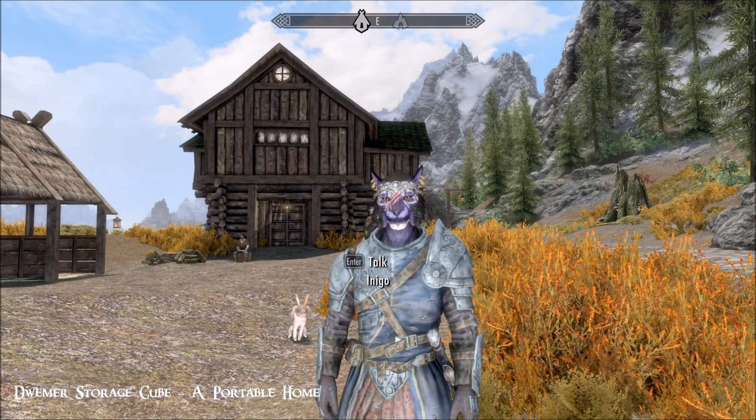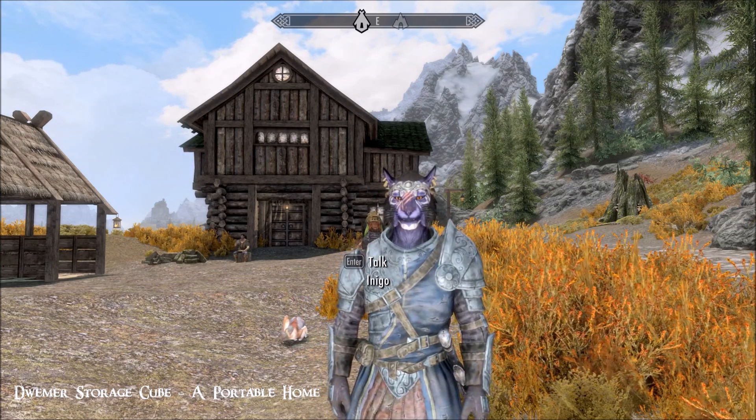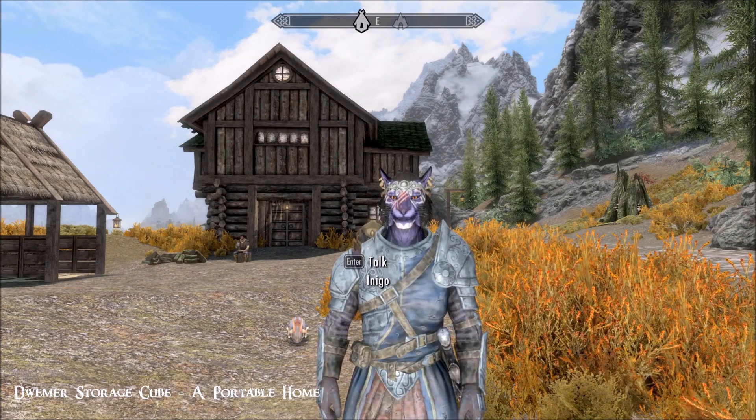Hi everybody from a beautiful day in Skyrim. Today I'm looking at the Dwemer Storage Cube. It's a portable home that sits in your inventory. It's a 2016 mod by YS Cordalan.